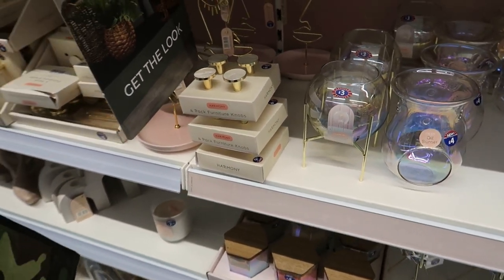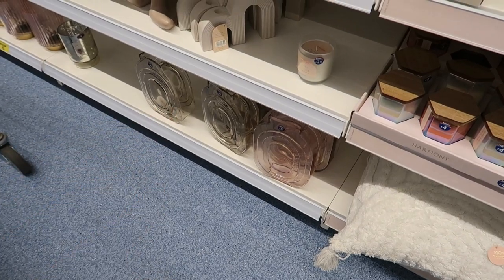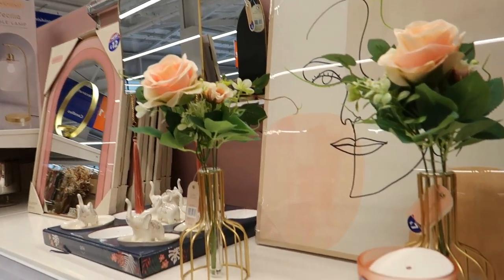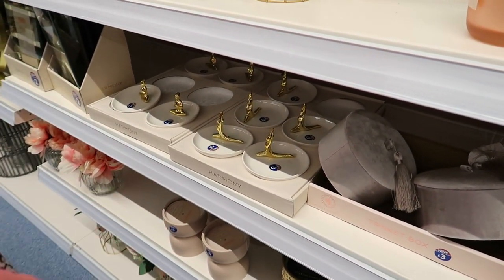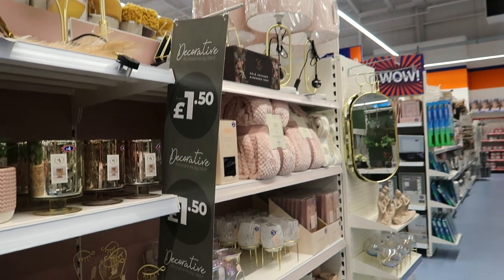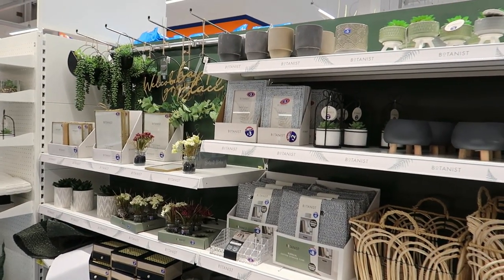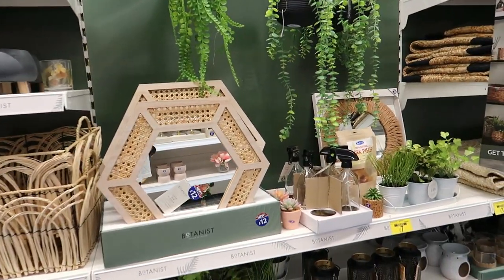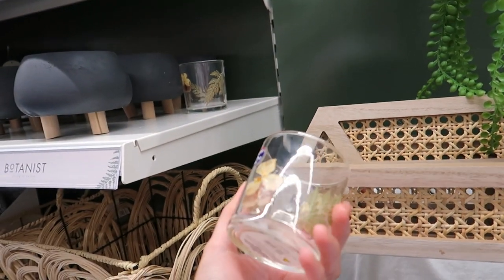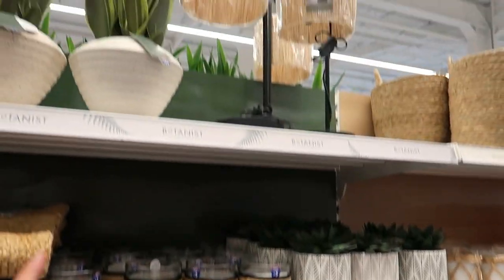There are some vases for £8 in a rose gold and gold colour. Then there are trinkets and figures — dancers and similar — all in blush pink and the natural aesthetic look throughout this section. Some items appear to be made of resin at £2.50, though the quality doesn't look great. There's a botanical lamp for £24.